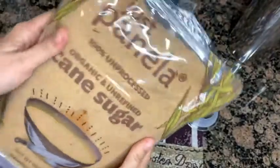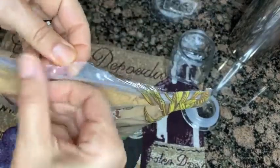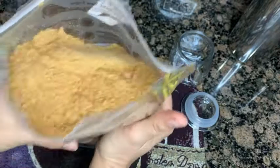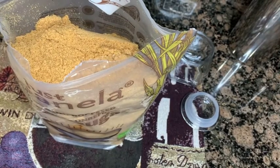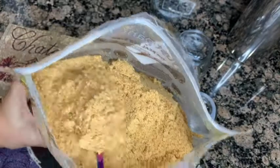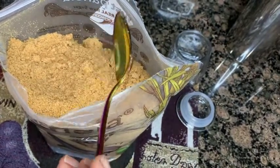I wanted to give you a close view of this organic and unrefined cane sugar. The package has a resealable zip-lock top. Here you can see the sugar — the consistency is a dark brown. You can really smell the molasses scent, and it has a really nice soft consistency to it.